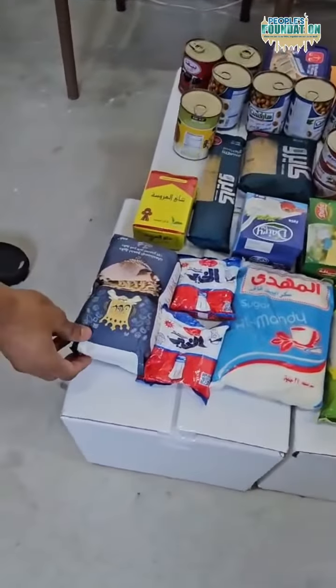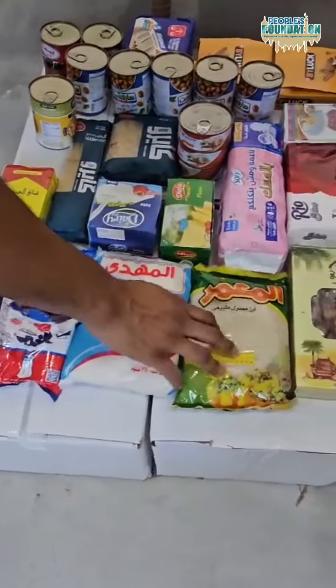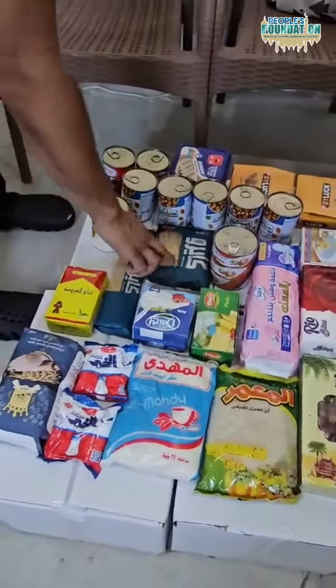You've got flour, salt, sugar, rice, dates, sanitary stuff for women, yeast for making bread, feta cheese, butter, and pastas.